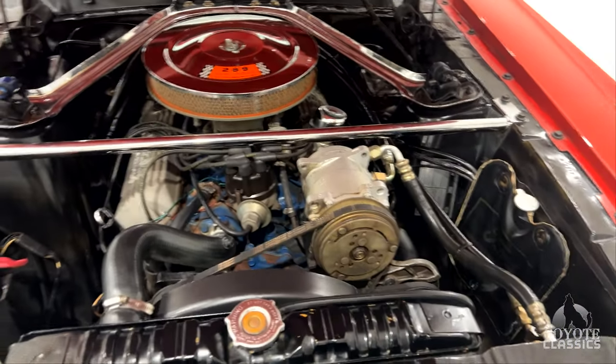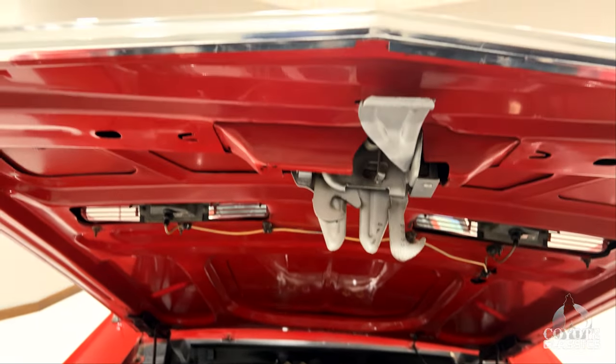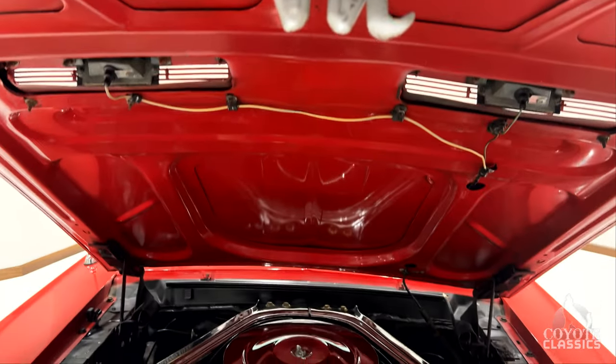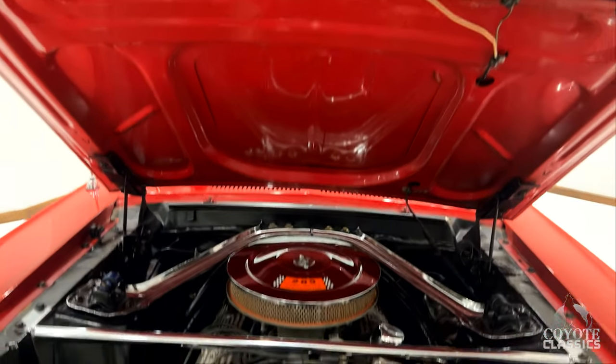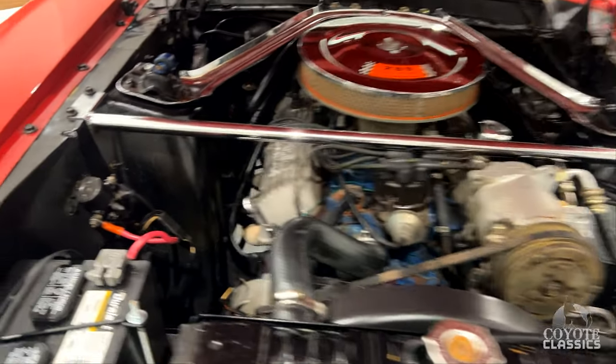It runs and drives great. I remember when it first came in, we took it for a spin — it felt like driving Miss Daisy, just a really smooth riding car. Shortly after we got it in, we used it in the homecoming parade. One of the kids took it through town and it worked out perfectly.